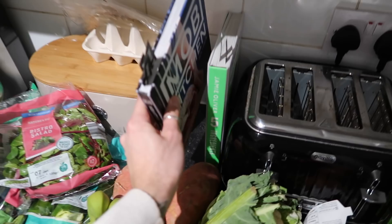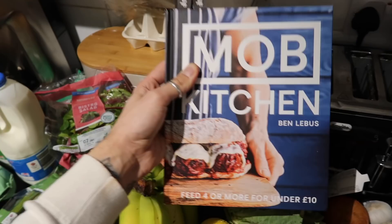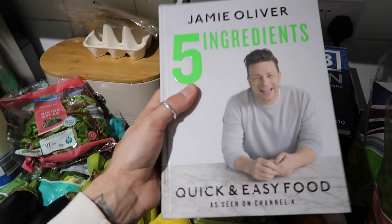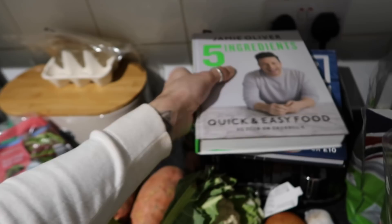We're going to use two cookbooks this week. The first is by Ben Liebus called Mob Kitchen — I genuinely swear by this book; it's brilliant and packed full of recipes. And then there's Jamie Oliver's Five Ingredient Meals — literally five ingredients and you've got breakfast, lunch, dinner, or cakes. I'll link both down below if you want to get your hands on them.